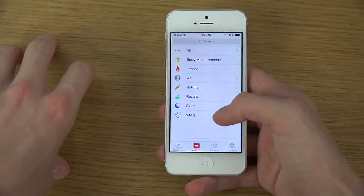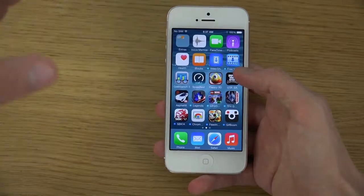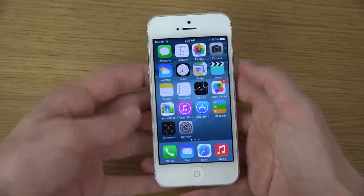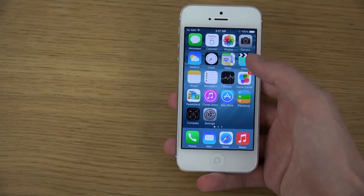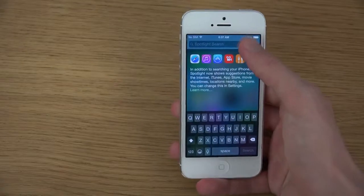It also has SMS relay, so other devices will be able to access SMS. It will prompt you on your device, so maybe if your MacBook Pro wants to access SMS, you can allow that or not. As I said, the Spotlight speed is so much quicker.